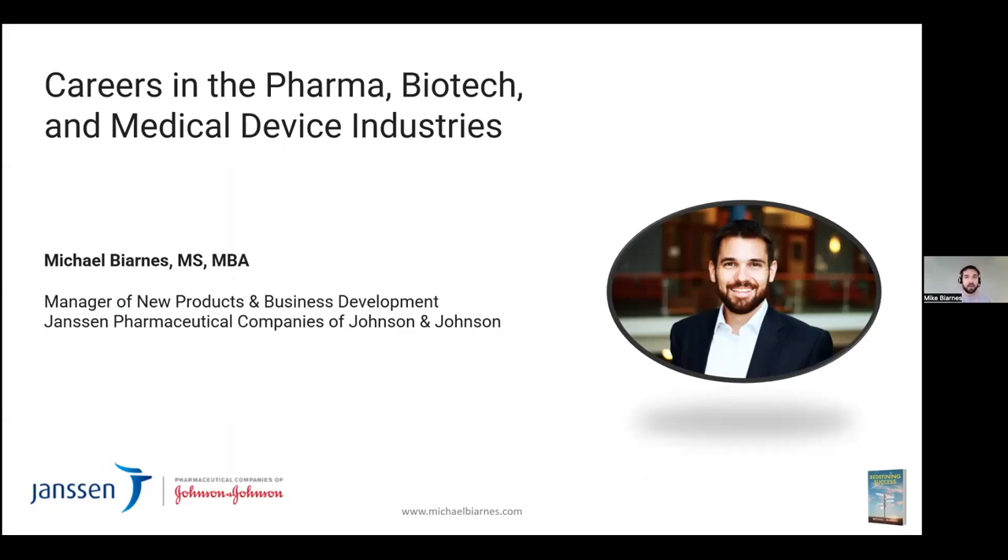Hello everyone, thank you for having me. I am a Georgetown alumni — actually a double Hoya. I have an MS in biotechnology and an MBA from Georgetown. I'm currently working at Janssen Pharmaceuticals, which is the Johnson & Johnson pharmaceutical arm. I'm happy to talk about that and how I got there.